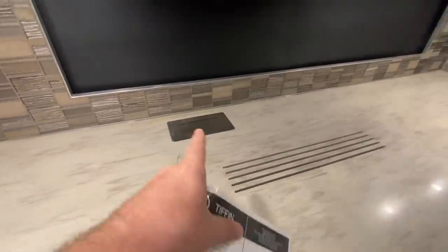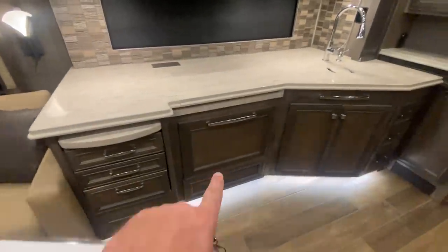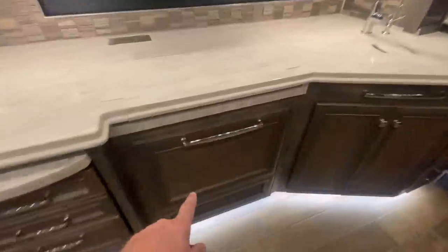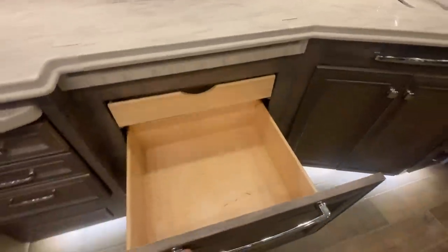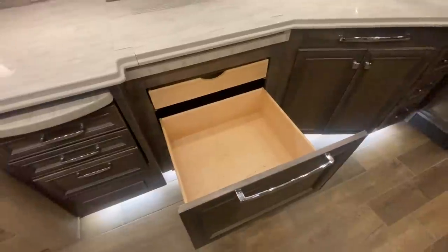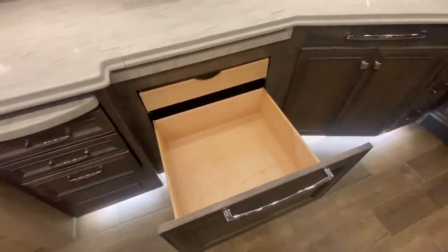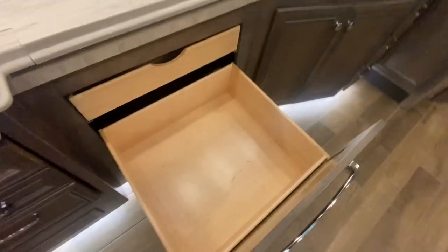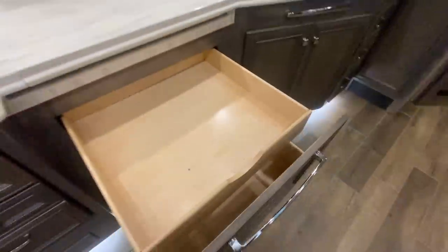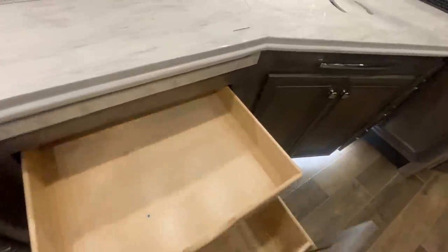I love what they did here with the Corian countertops and the glass tile backsplash, and I love the fact that they incorporated USB ports and plugs right into the countertop. This coach was not optioned with a dishwasher, and for me, I'm not a huge fan of dishwashers — I think they take up too much space. In this coach, this storage here is huge and extremely important, more than you might think.